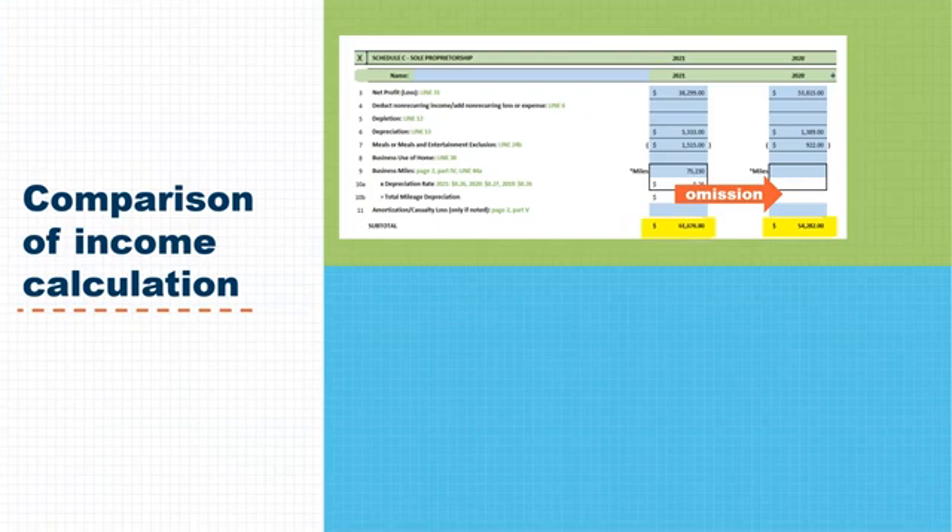Turning now to our last scenario, number three, which illustrates how omitting vehicle depreciation can affect qualification. In this example, Schedule C line 44A was blank, so no mileage was included in the worksheet and the qualifying income was $7,707. This calculation resulted in a high DTI ratio that did not meet mortgage guidelines.